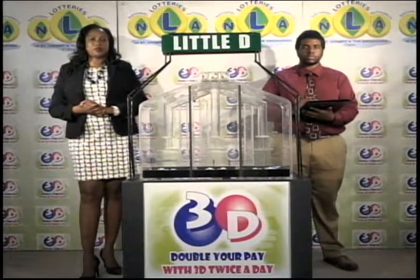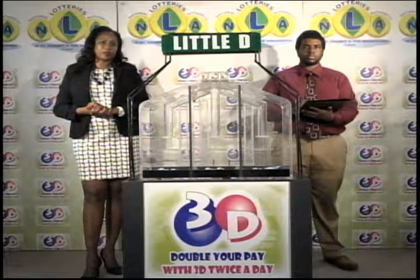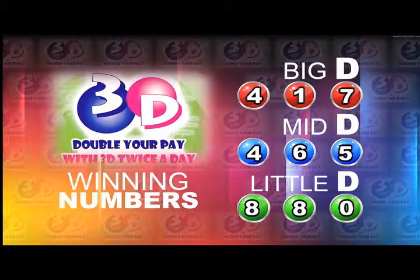Remember, this afternoon's draw is under the supervision of the auditing firm of KPMG, represented by Mr. Miles Williams. I will now recap the winning numbers for you. The Big D winning number: 4, 1, 7. The Mid D winning number: 4, 6, 5. And the Little D winning number: 8, 8, 0.